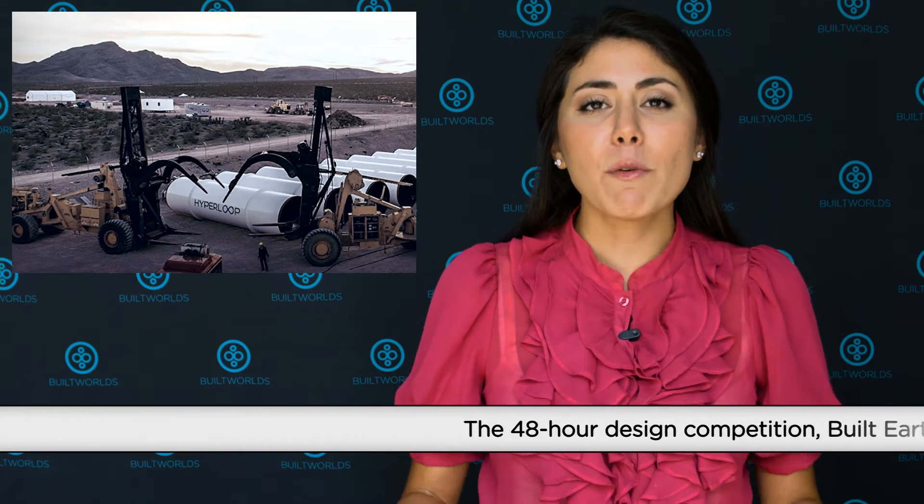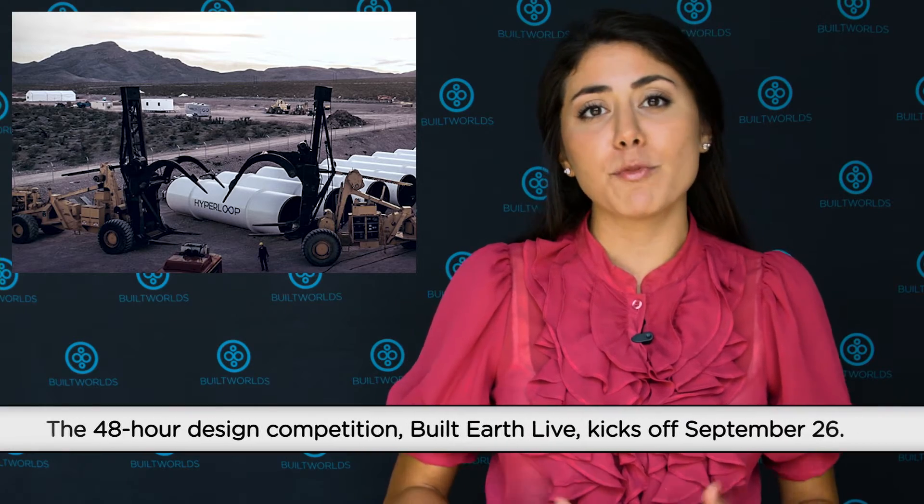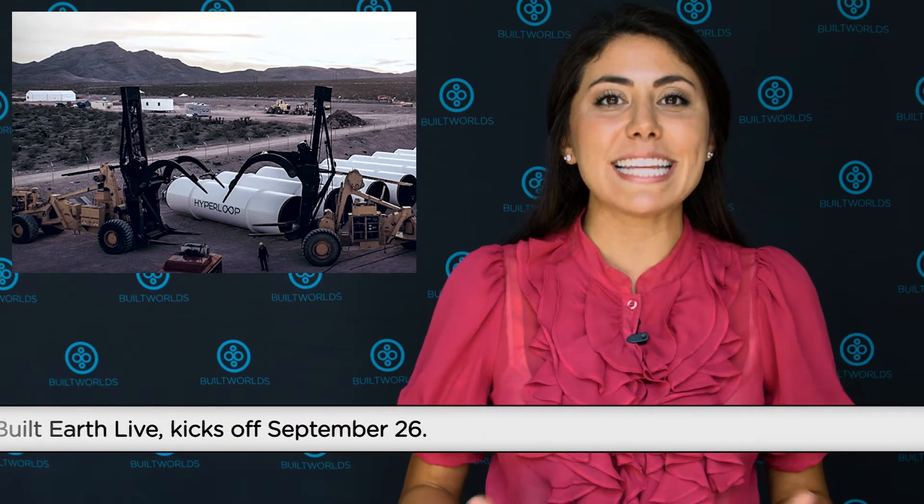While we wrapped up the AEC hackathon last weekend, Hyperloop One is hosting a design and build competition of their own. They're calling teams from all over the world to take part in their 48-hour event, where they will be working on how to make a trip from Dubai to Kujira take only 10 minutes.